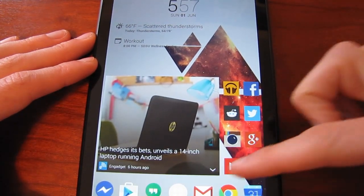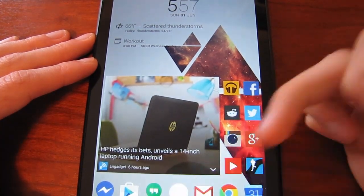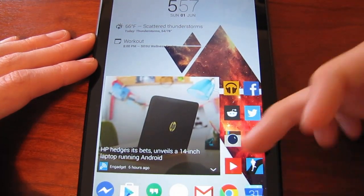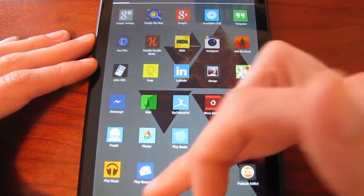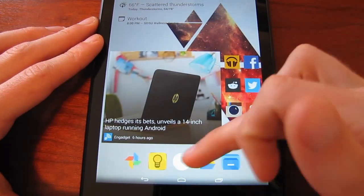I'm using Nova Launcher Prime as my launcher. That's definitely worth it — I think it's like four dollars in the Play Store. It's great for customization. The icon packs I'm using: Stark is my main one, that's a paid application as well, and down here I'm using a newer one that just came out called Moonshine, which looks pretty sweet.